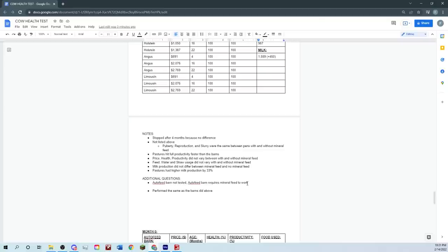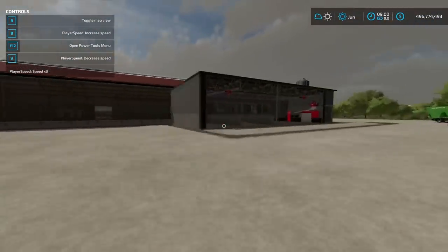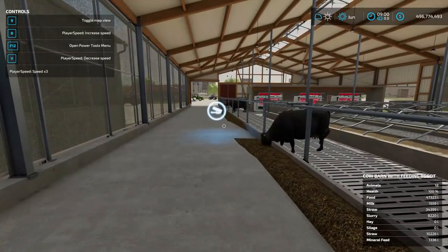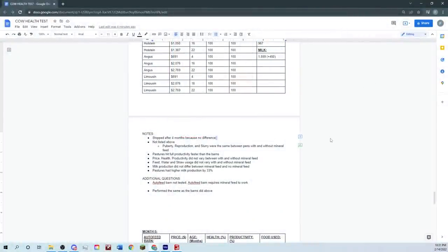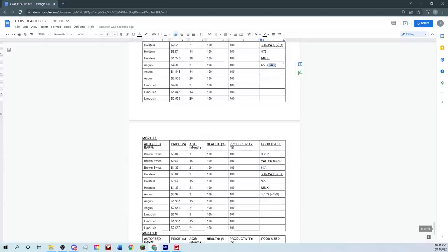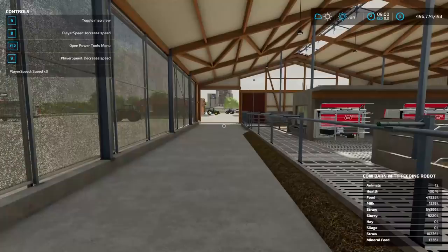I thought there must be some reason, so I tested the auto feed barn. In order to use the auto feed function — where it mixes and feeds automatically — you have to provide it with mineral feed, otherwise it will not work. You can also dump regular TMR in and never use the auto function, though that defeats the purpose. With mineral feed provided, the auto feed barn's production landed at 450 again — identical to the regular barn test.